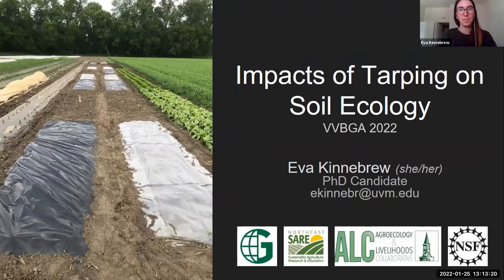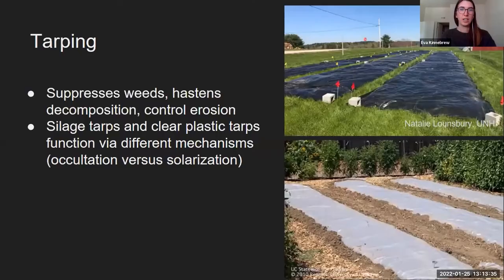My name is Eva Kinnebrew. I'm a PhD candidate at the University of Vermont, and I'll be talking about an experiment that I did just this last summer on tarping. I'm sure that a lot of you know what tarping is or even use it on your farms. Tarps are used to suppress weeds, to hasten decomposition and control erosion. I'm specifically talking about impermeable plastic tarps, not like landscape fabric or stuff like that.